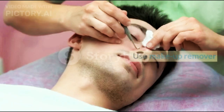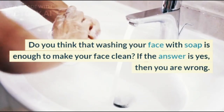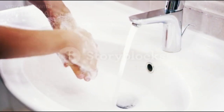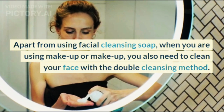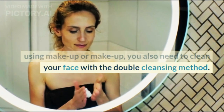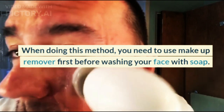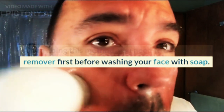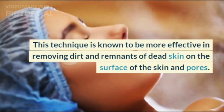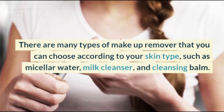Step 1: Use Makeup Remover. Do you think that washing your face with soap is enough to make your face clean? If the answer is yes, then you are wrong. Apart from using facial cleansing soap, when you are wearing makeup, you also need to clean your face with the double cleansing method. You need to use a makeup remover first before washing your face with soap. This technique is more effective in removing dirt and remnants of dead skin on the surface of the skin and pores.